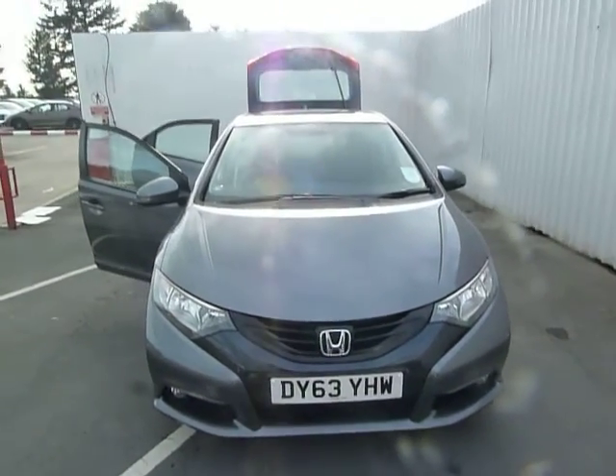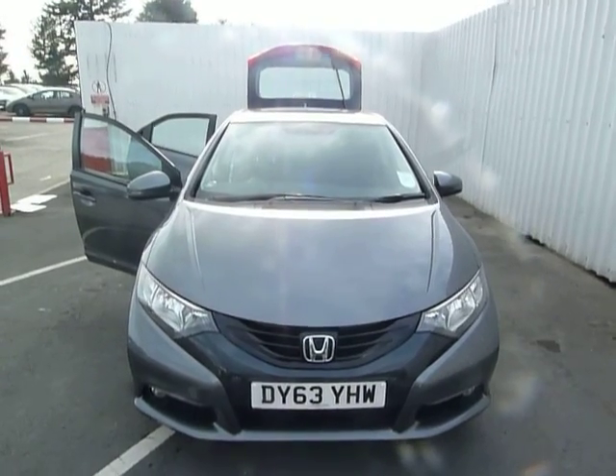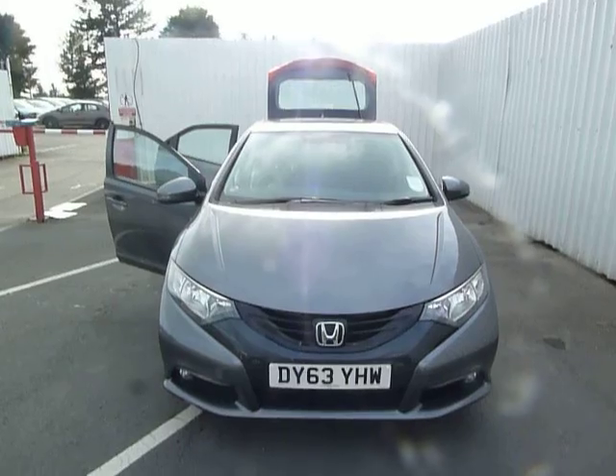Welcome to JT Hughes. My name is Ian. Here we have a 63-plated Honda Civic 1.6 ES DTEC diesel.